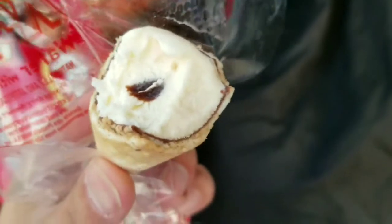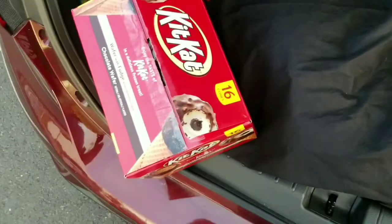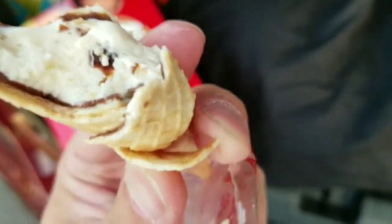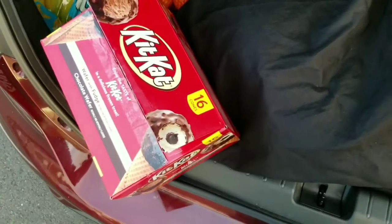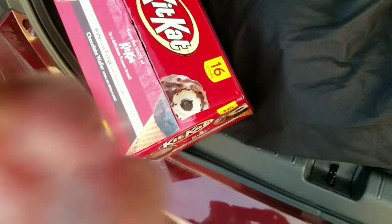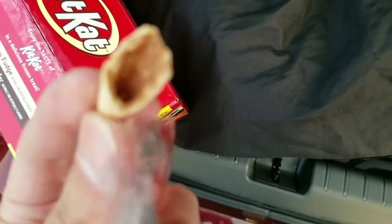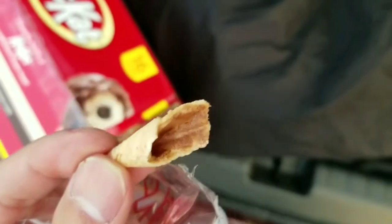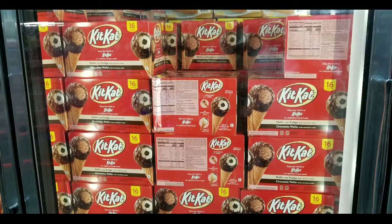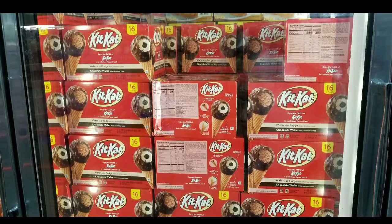Overall, not bad. I still kind of prefer the Nestle heavenly. It looks like this replaced the Nestle drumsticks. Anyways guys, I'll see you next time.